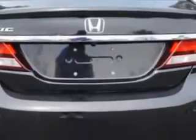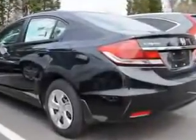Enjoy your drive and have peace of mind in this 2014 Honda Civic. See us at Van York Auto Mall today.